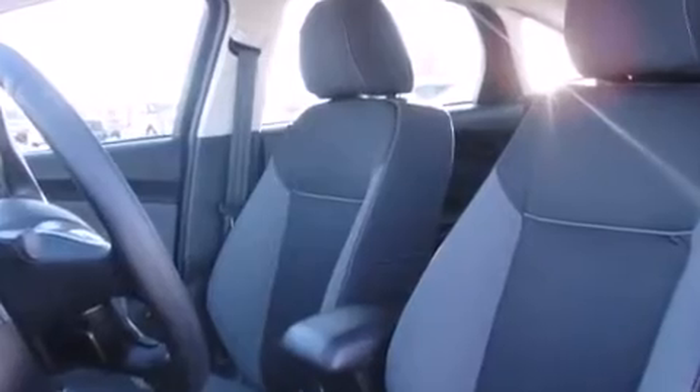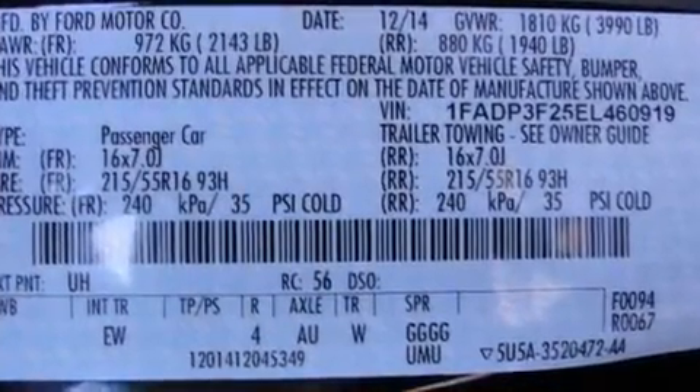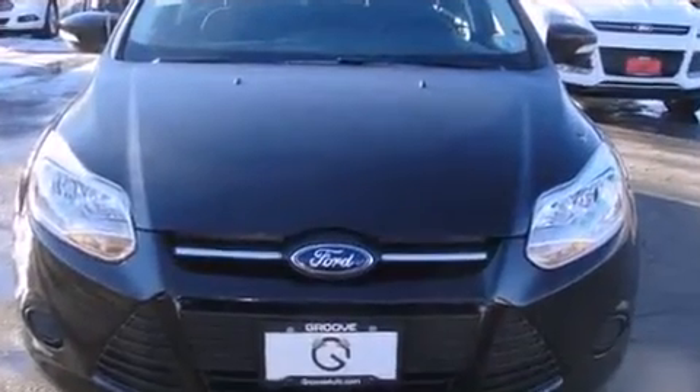Ford ensures the safety and security of its passengers with equipment such as head curtain airbags, front side impact airbags, traction control, brake assist, ignition disabling, and ABS brakes.